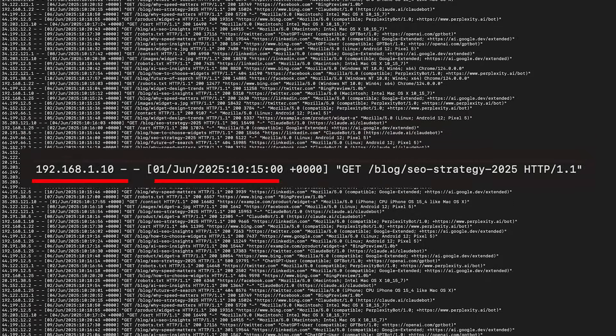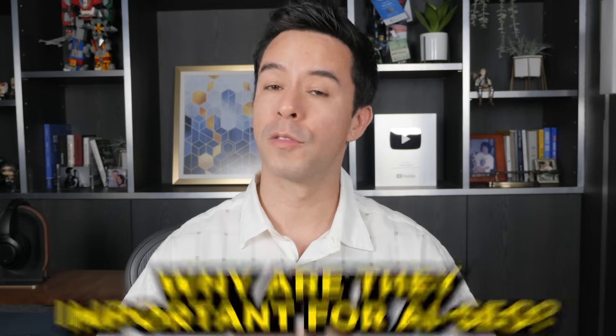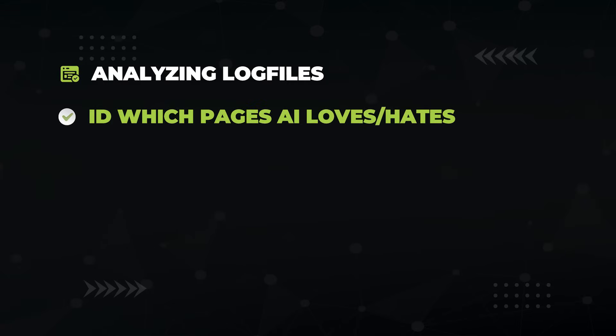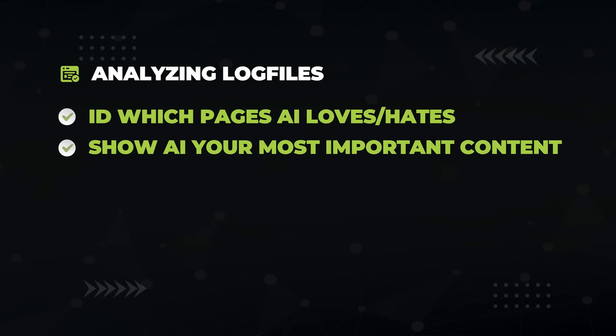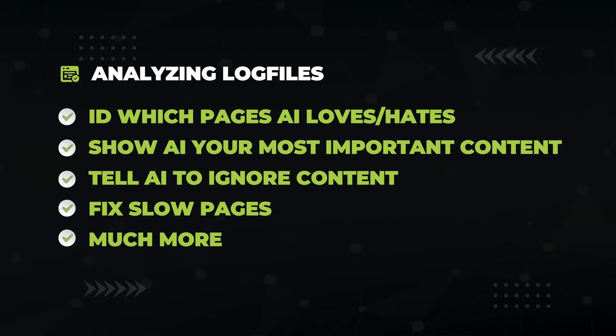You get the IP address, the time of request, and status codes. Why are they important for AI SEO? By analyzing them, they help you identify which pages are loved and hated by AI bots. Then you can make sure your most important content is accessible to the AI, tell the AI to ignore content it's wasting time on, detect slow-loading pages that affect AI rankings, and much more.